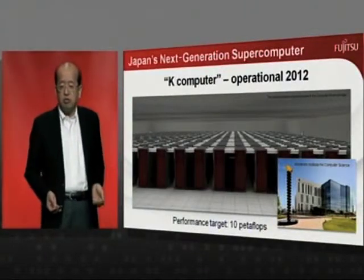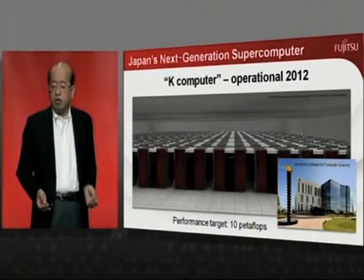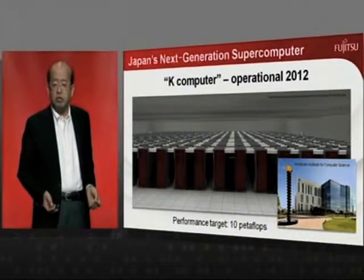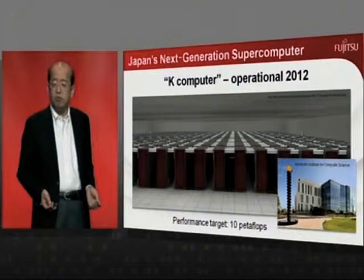We are developing the next generation supercomputer with the Riken Institute in Japan. It's called the K-Computer. Our target is to have 10 petaflops by 2012.